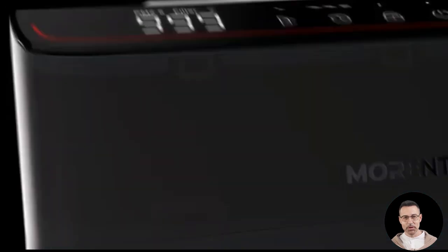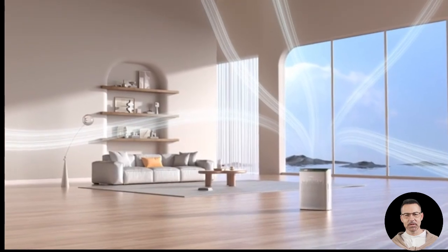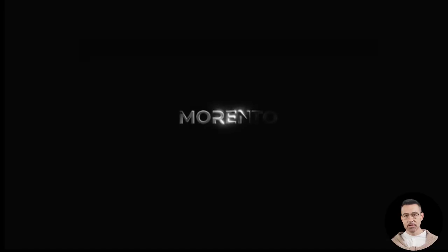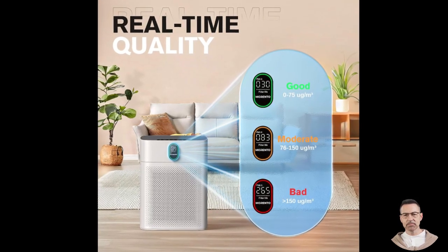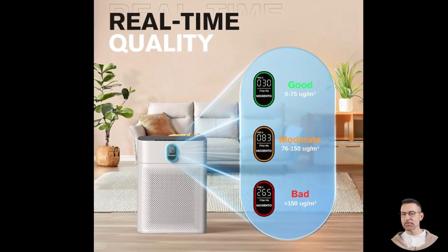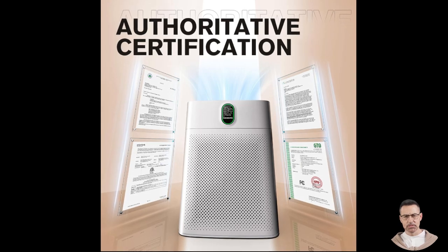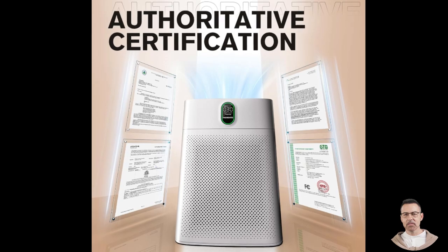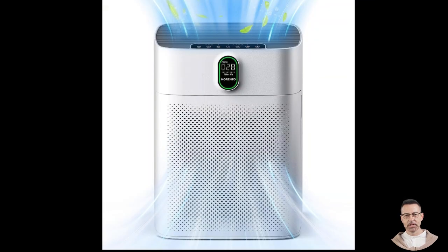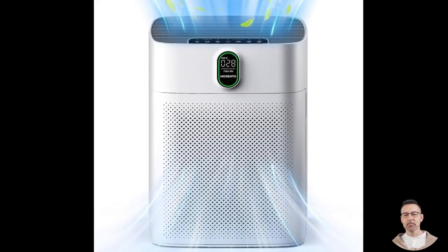The Morento Hi4866 is also highly versatile, offering four adjustable fan speeds to suit various needs. These range from the lowest setting for everyday use to the highest setting for tackling heavy air pollution. If you are unsure which setting to choose, the automatic mode optimizes performance based on real-time air quality measurements. Additionally, the purifier comes with a built-in timer function, allowing you to program it to run for 2, 5, or 8 hours — particularly useful for energy-conscious users or those who want it to operate while they sleep or are away from home.